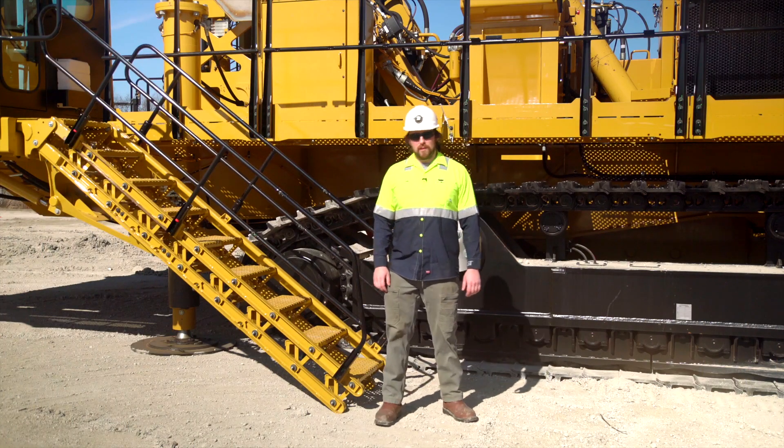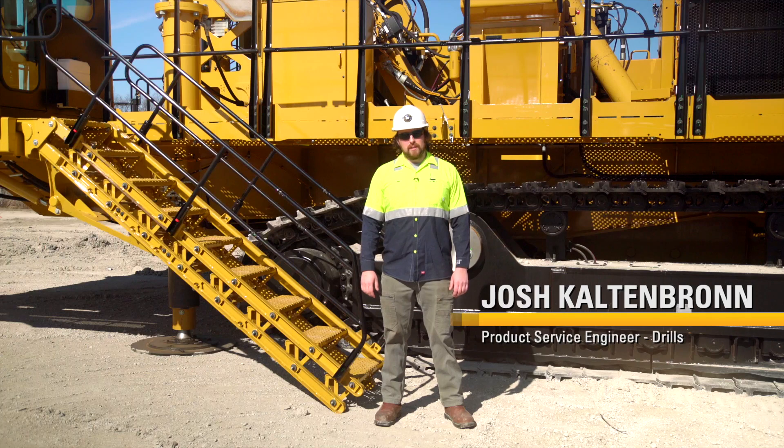Hello, I'm Josh Kaltenbrunn, Drills Product Service Engineer, and today I'll be your tour guide on the MD-6380.